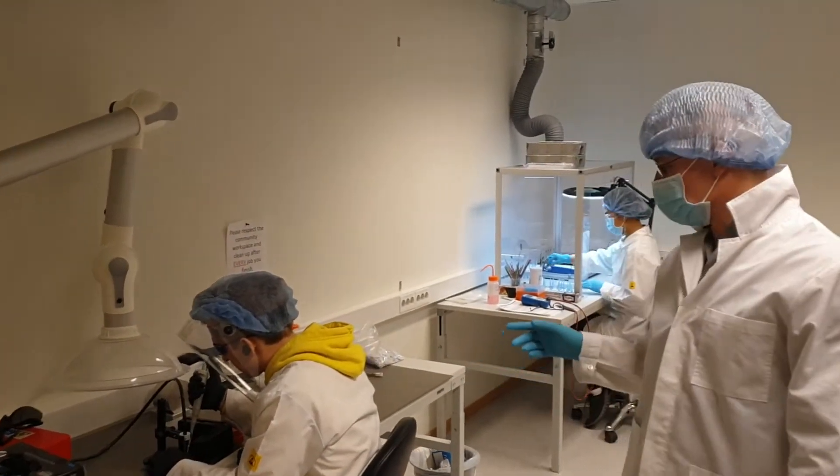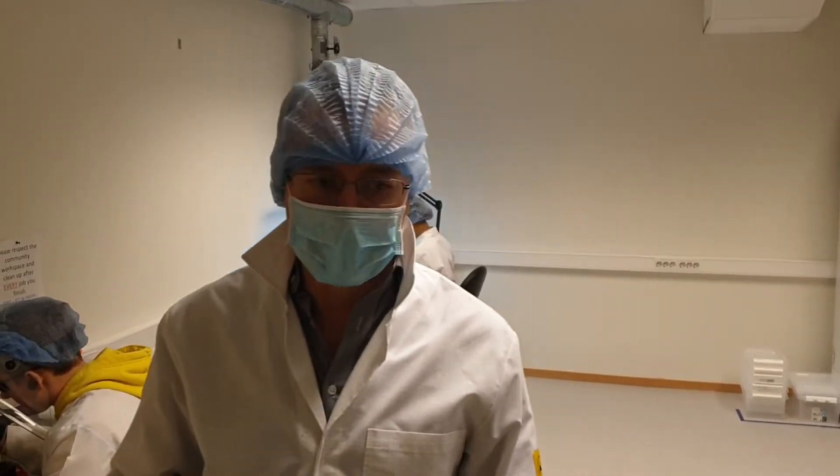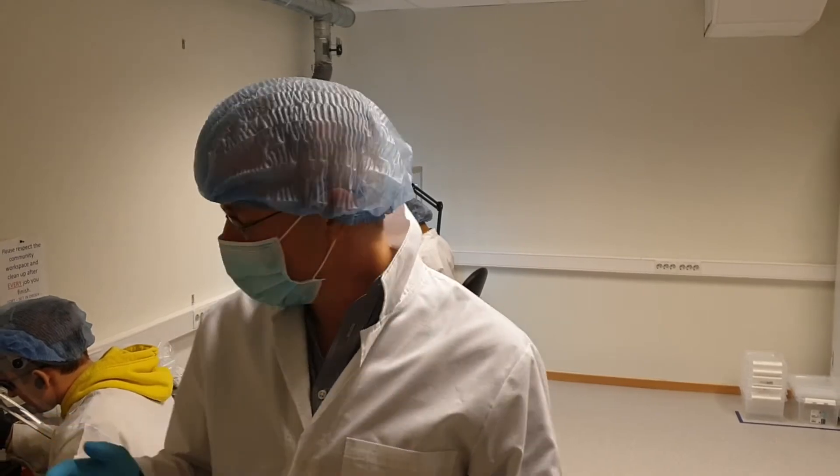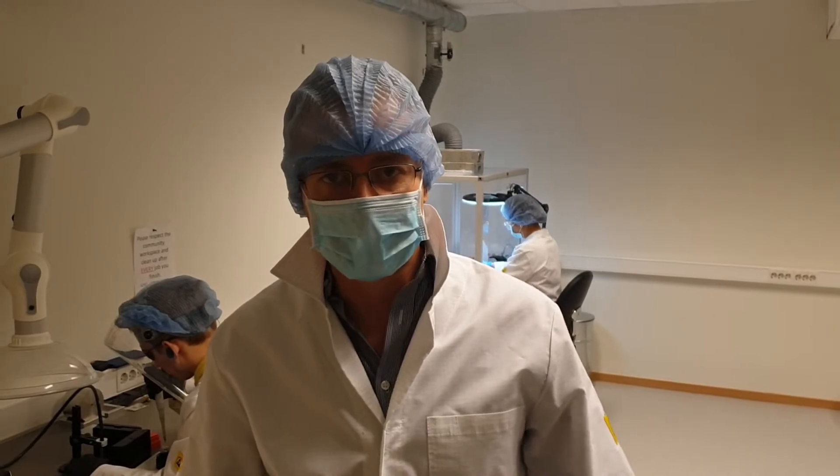We have a couple of workstations here where we're assembling parts which are actually going into a clinical study. We're not going to look over here because there's a UV light going on where we're curing some materials.